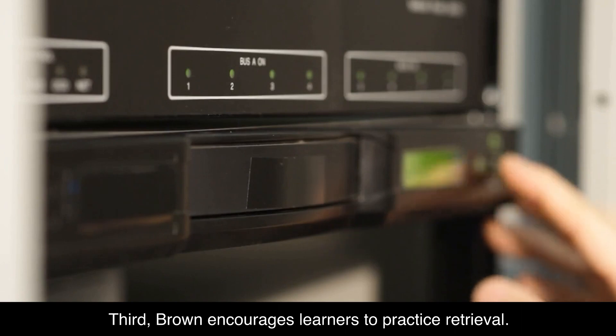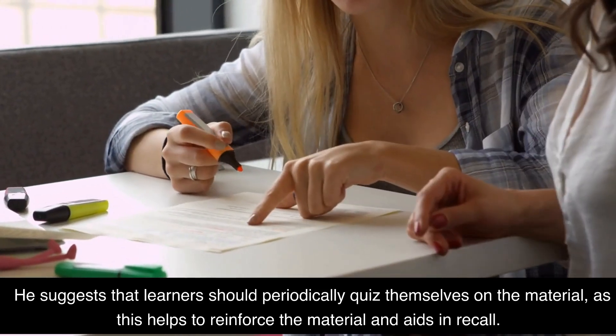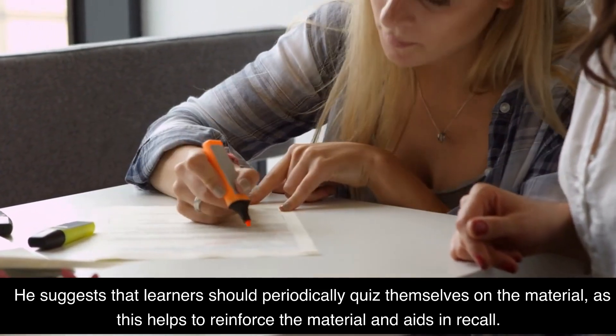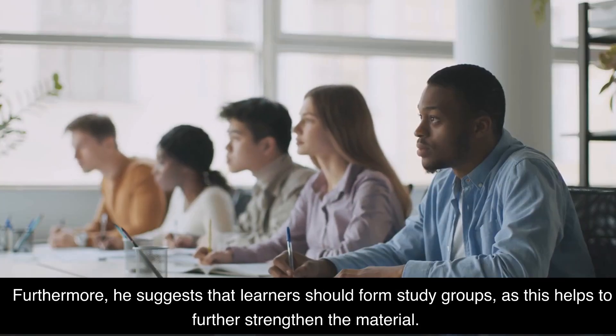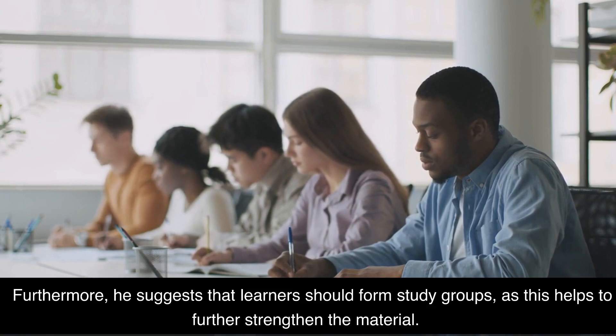Third, Brown encourages learners to practice retrieval. He suggests that learners should periodically quiz themselves on the material, as this helps to reinforce the material and aids in recall. Furthermore, he suggests that learners should form study groups, as this helps to further strengthen the material.